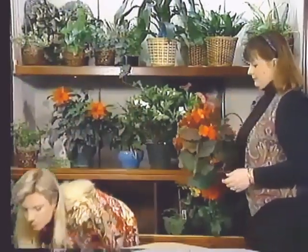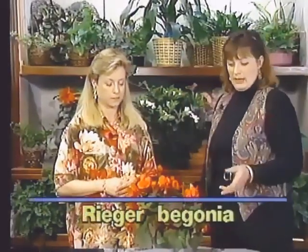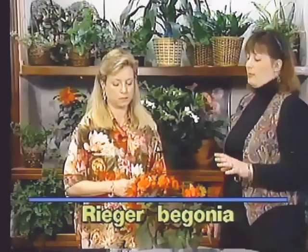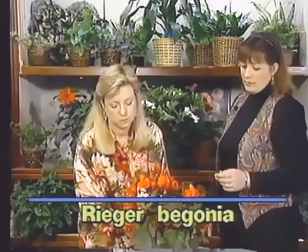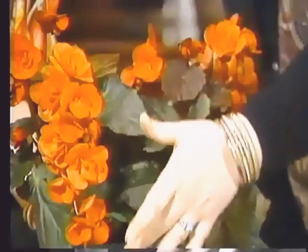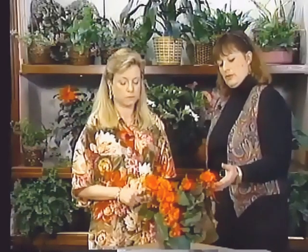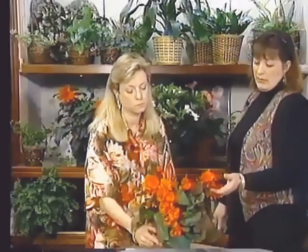Next we have the Rieger begonia, which is probably one of the more common houseplants that most people will have. They bloom off and on year round. They have these great pendulous blossoms — they are beautiful. Lovely plant. They come in a variety of colors: generally oranges, reds, yellows, peach, even light yellow or close enough to white almost.